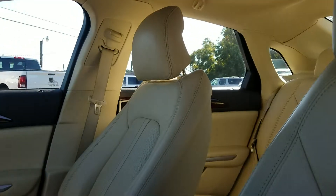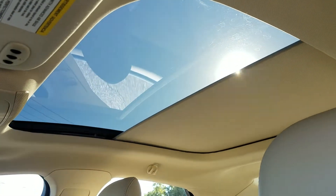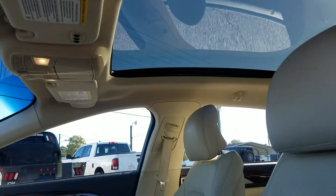One of the favorite options here is the panoramic sunroof — this is pretty much the entire roof of the car, which is really cool looking.